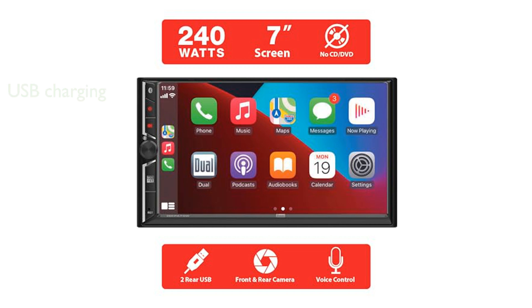The DCA73W model includes an input for a backup camera, adding an extra layer of safety and ease when reversing your vehicle. Dual Electronics offers a 2-year warranty when registered online, providing an added peace of mind for your purchase.